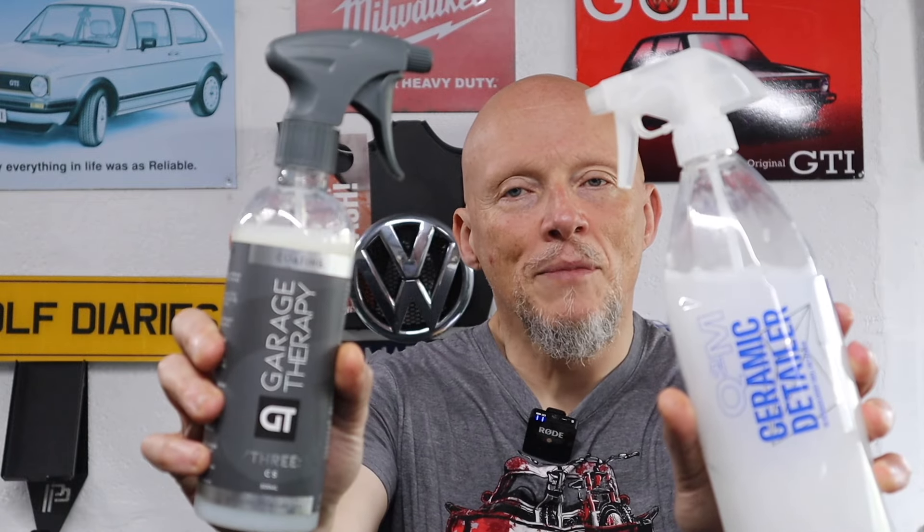Gion and Garage Therapy, two of my favorite detailing brands, but why? Is it a case of better and best or is it just a perfect detailing combination? Find out right here, right now.